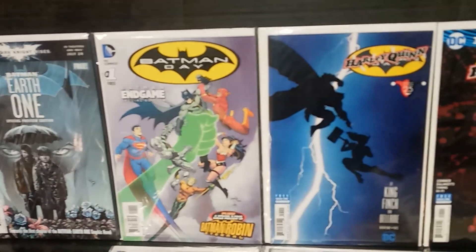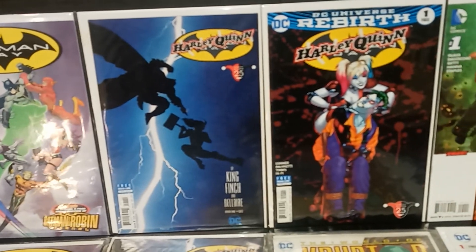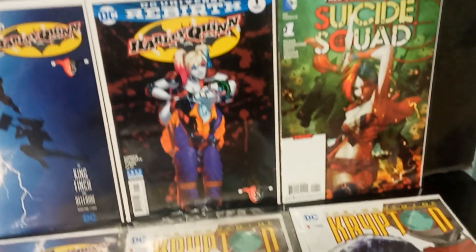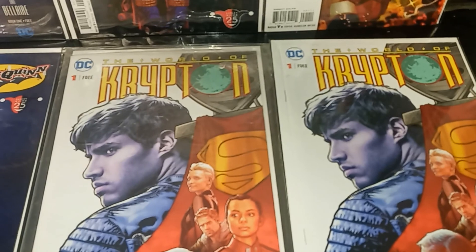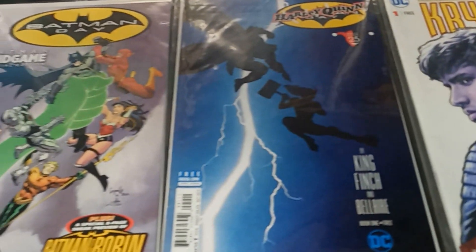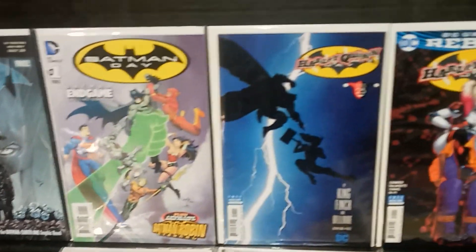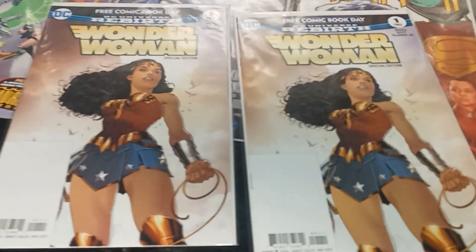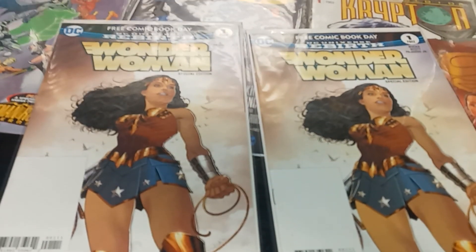As you can see, DC jumped on board with the free previews, probably around the time of Rebirth. That's the free comic book Suicide Squad — that's actually worth some money too. We got Krypton, some doubles right here. But this is awesome, man. I gotta do a part two to this video, I got a lot more.